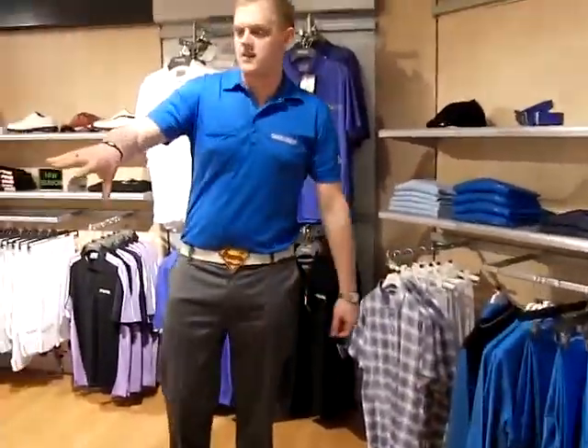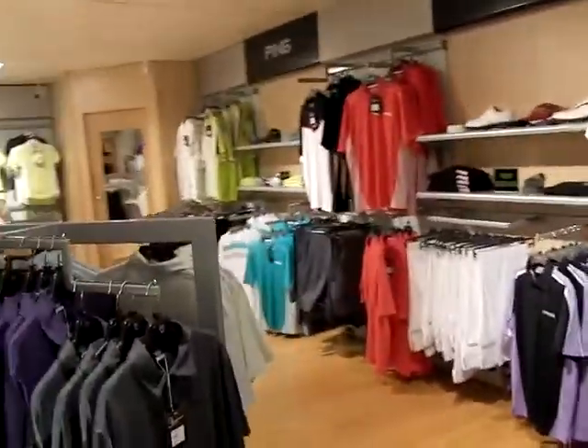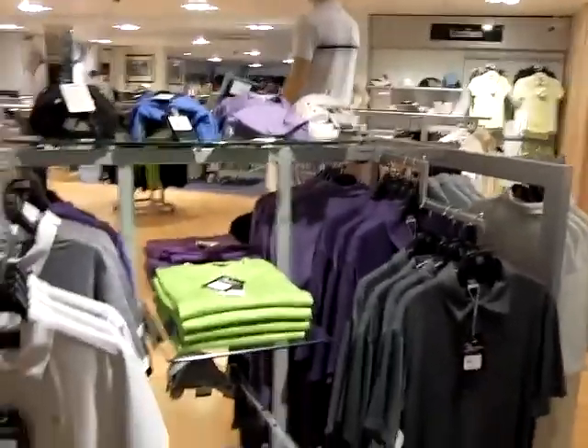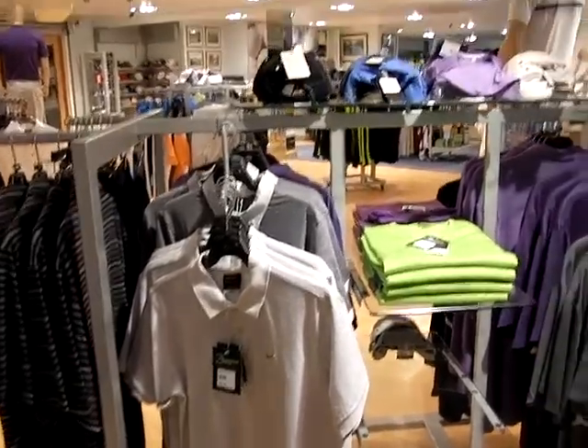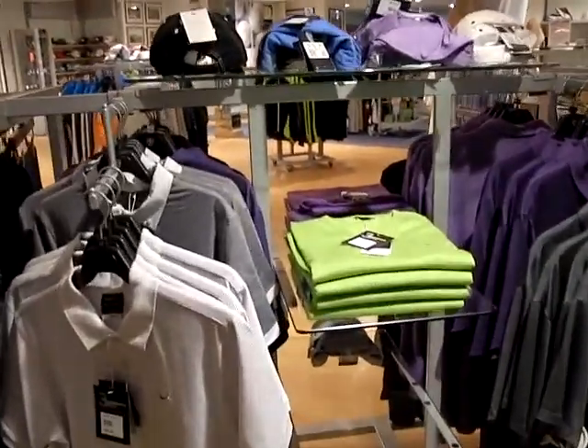Over here we've got the Nike — this is the Spring and Summer 2011 Nike. Again we've got the Tiger Woods range and obviously the Nike golfing range. Again a lot of different colours this season with different sizes.